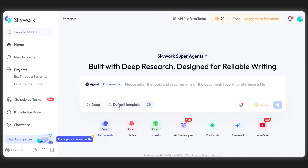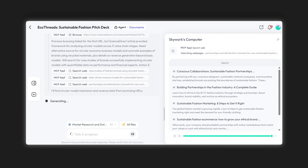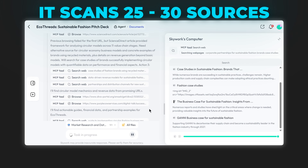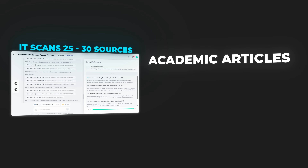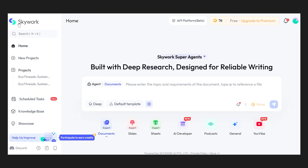SkyWork isn't just another slide generator. It's a deep research AI that approaches presentations from a completely different angle. Instead of surface-level content, SkyWork scans through 25 to 30 sources for each topic, including academic articles, Google Scholar papers, and real market data. Let me show you how it works.